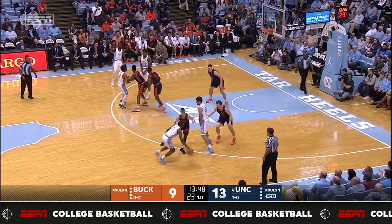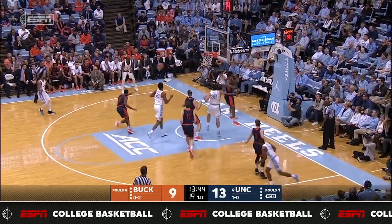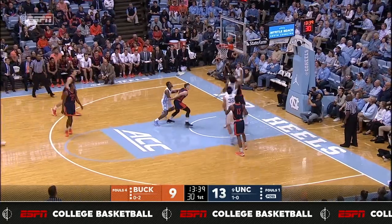Carolina by 4, 13-9. Woods, who's running the point guard spot even with Barry in there, loops it to May on the right wing. He penetrates, left corner to Pinson, out to Barry. His three is off the front iron.